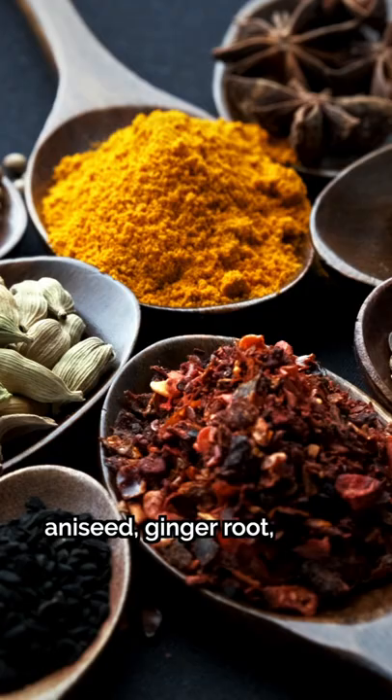Other blends may contain orange peel, cardamom, aniseed, ginger root, nutmeg, turmeric, licorice, or galangal. Next time you're cooking…